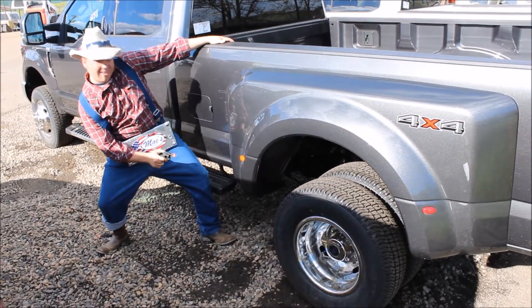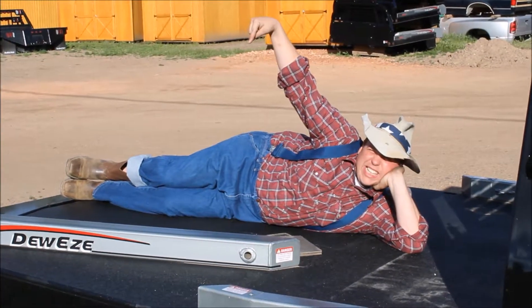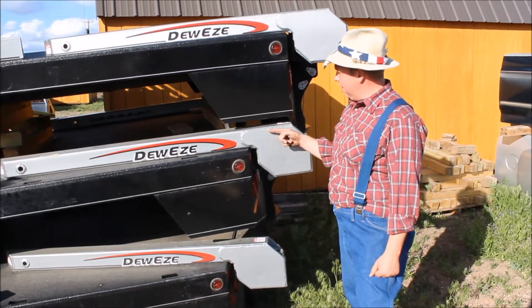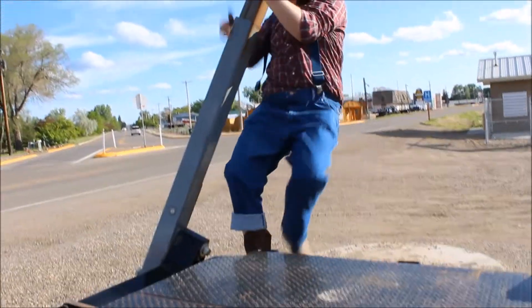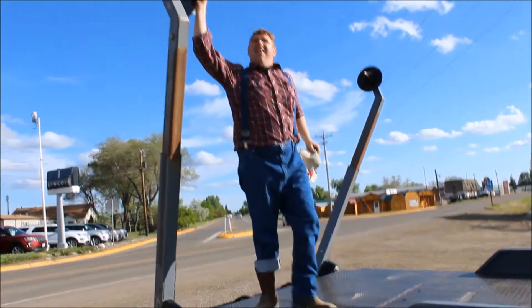We got Dooley's! Dooley's is a beautiful bale bed and they make them for every make and model. We got them! And if you're not looking for a brand new bale bed, we got used ones too!